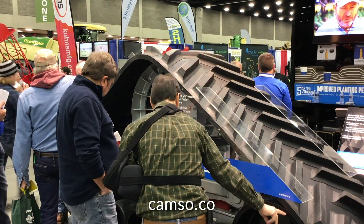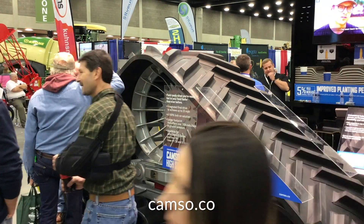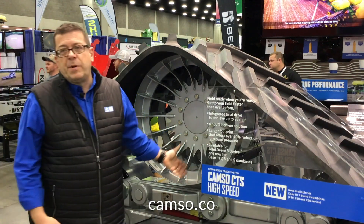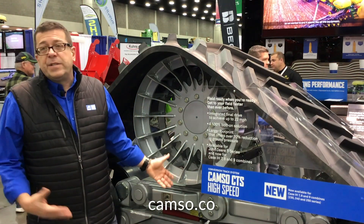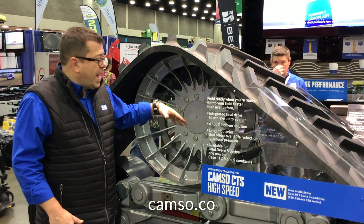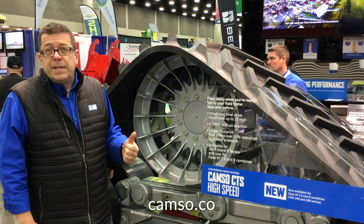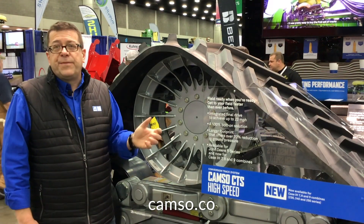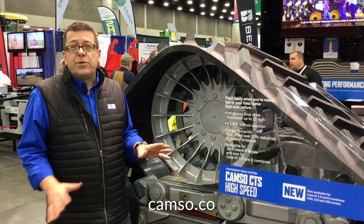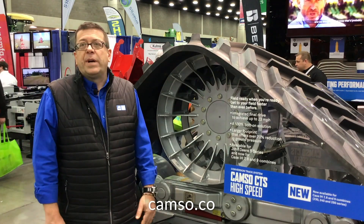It's part of our complete CTS offering, which has an entry-level offering, a mid-level offering, and the high-end offering called High Speed — because there is no speed loss when you convert from tires to tracks. We've integrated our own final drive into the system. You remove the tires and the final drive, put on our track system, and it takes about two to two and a half hours to make the change and you're back up to tire speed.